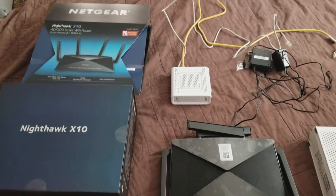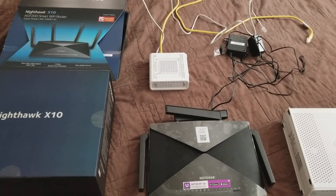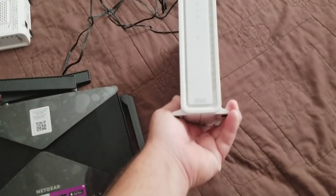Every couple of years it seems like your modem takes a crap and it slows down, and you have to buy a new modem. Anyway, to make a long story short, we have this modem here — a Wi-Fi modem.